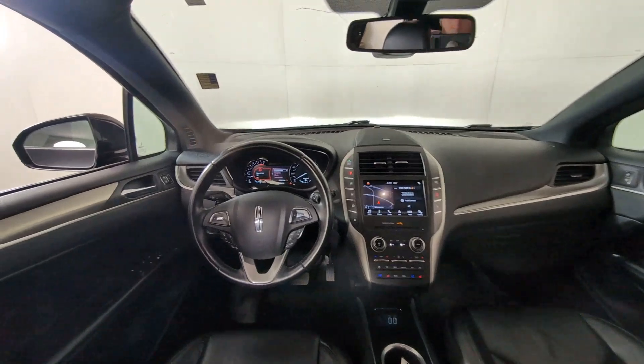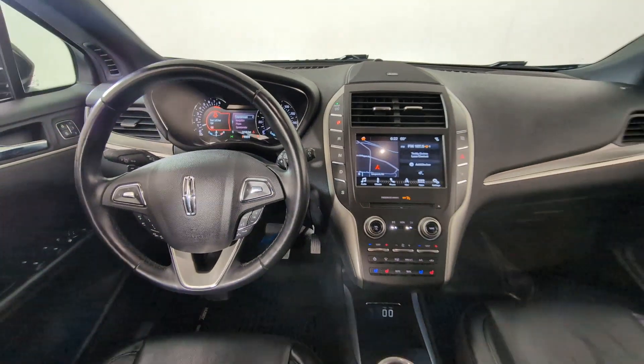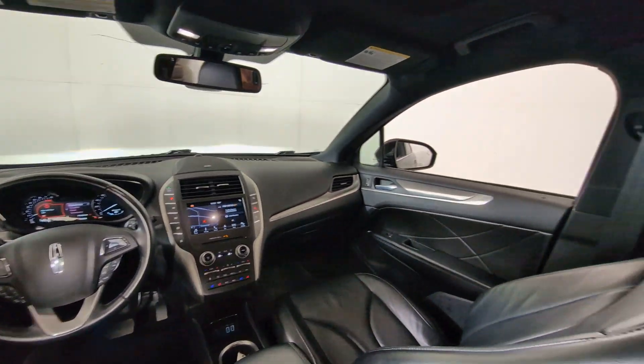Don't miss the chance to drive an SUV that's both capable and luxuriously comfortable. This MKC brings you that and more. Our team will give you an adventure.